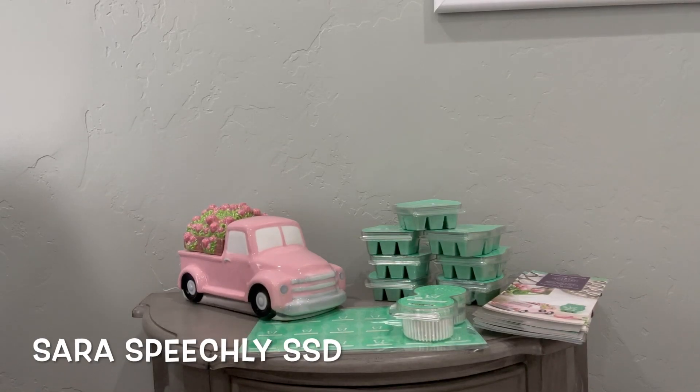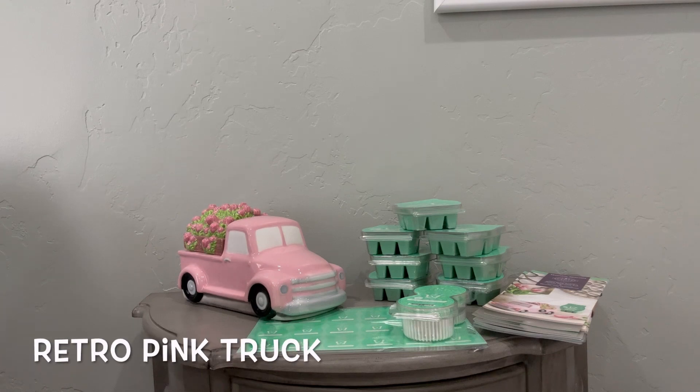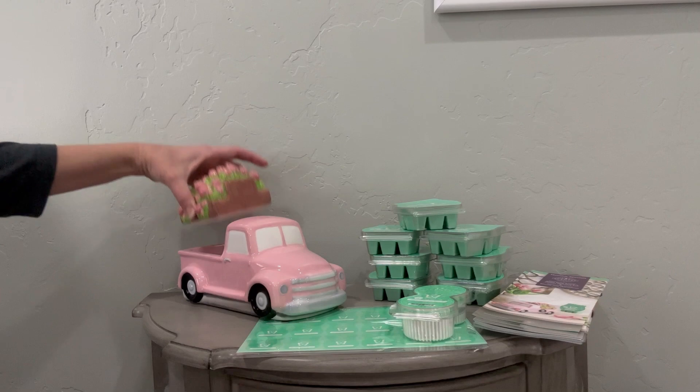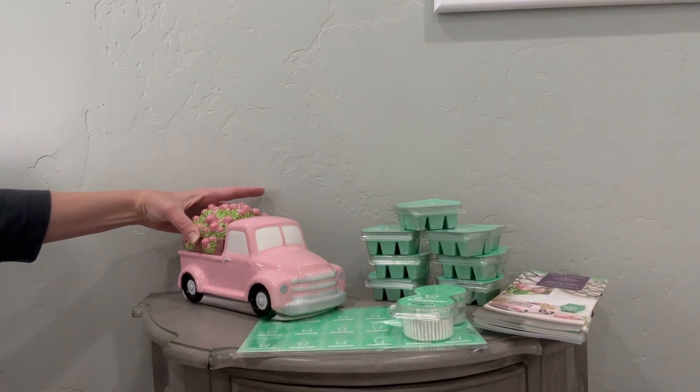Hello everyone, this is Sarah Speechley, Superstar Director, and I wanted to show you May's warmer and scent of the month. The warmer is called Retro Pink Truck, and it comes with the flower delivery lid. Look how cute this is with little flowers that go right on this cute little pink truck.